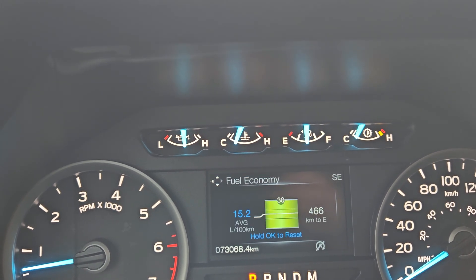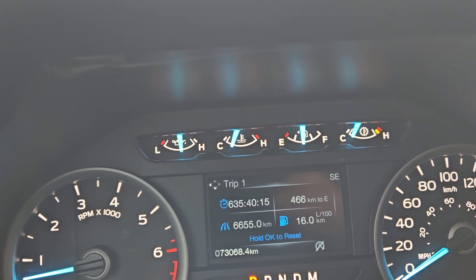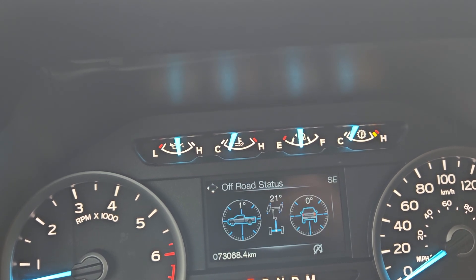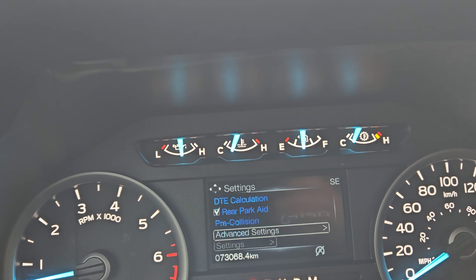Additional display options include trip one, trip two, fuel economy, fuel history, compass, auto stop and auto start, towing information, off-road, power distribution, and other settings.